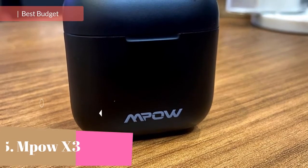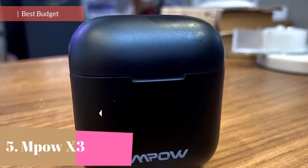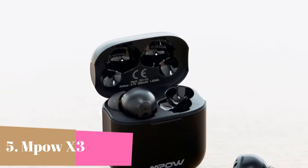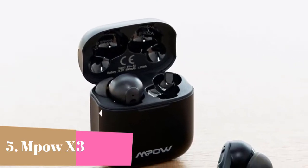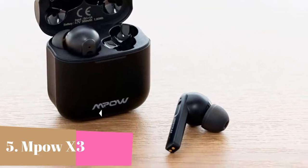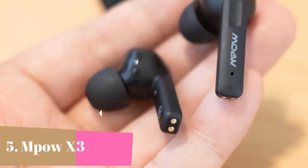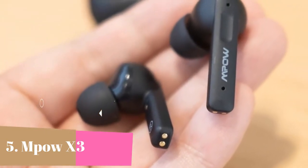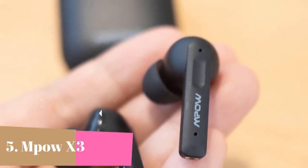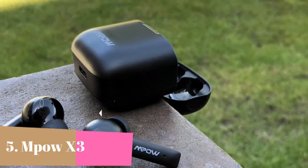At number 5 we have the Mpow X3. Active noise cancelling is optimized with 4-microphone noise cancellation technology for clearer calls, extra softer tips for comfortable wearing, and added volume control function. The advanced built-in chipset continuously monitors environmental low-frequency noise and calculates in advance to cancel ambient noise before you hear it. Effective noise reduction level: 28 dB. Mpow ANC earbuds deliver a more immersive music experience with less harmful outside noise, taking care of your hearing.